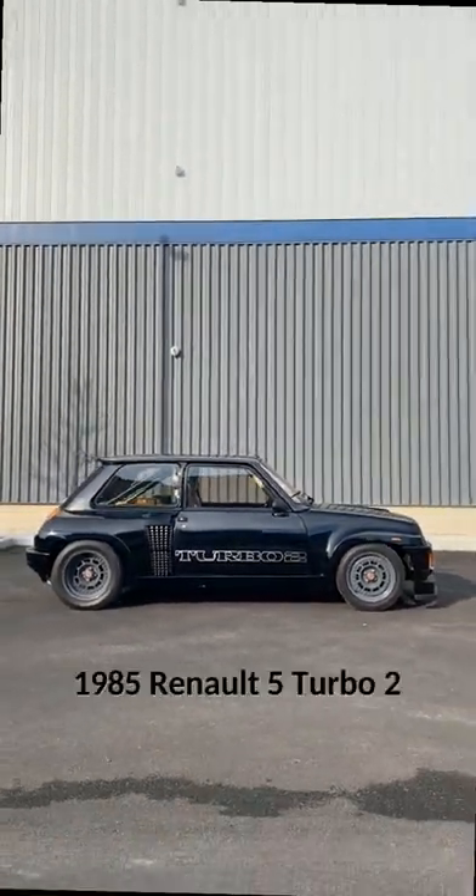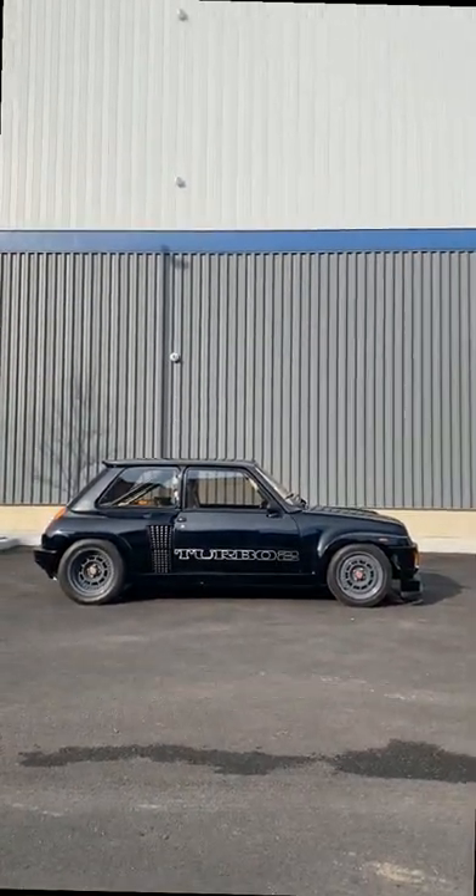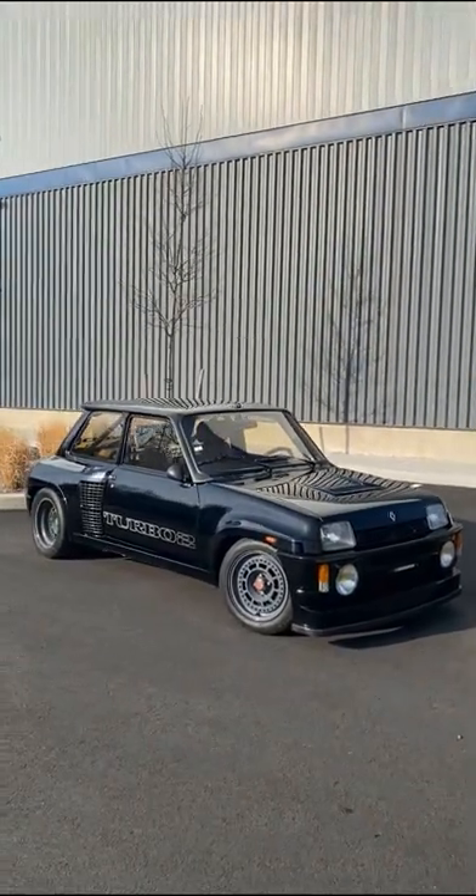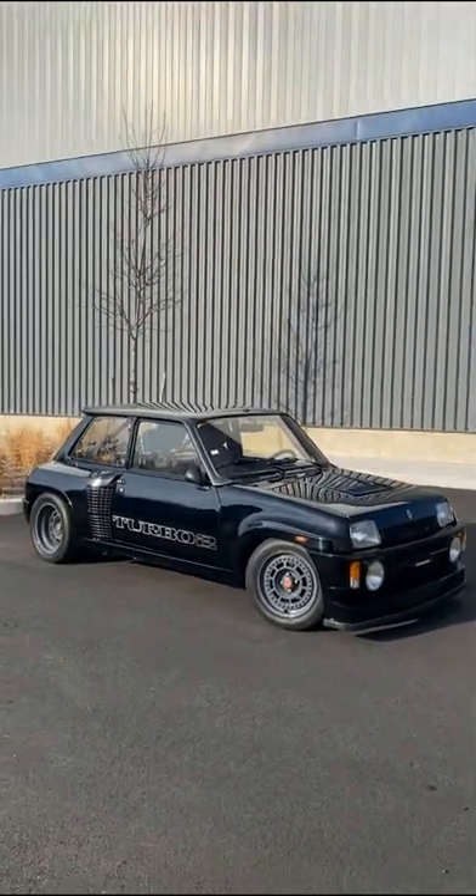Today we have a 1985 Renault 5 Turbo II, which was first introduced as the Le Car in 1967, before ultimately reaching the second version of the Turbo, which I'll be showing you.